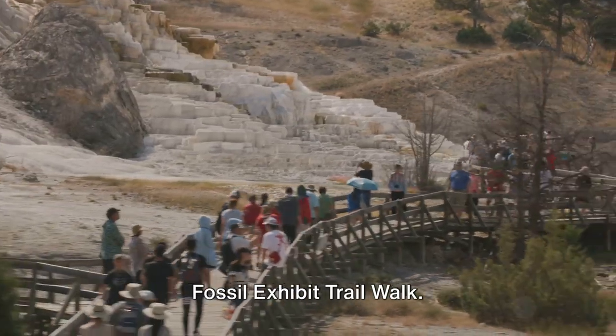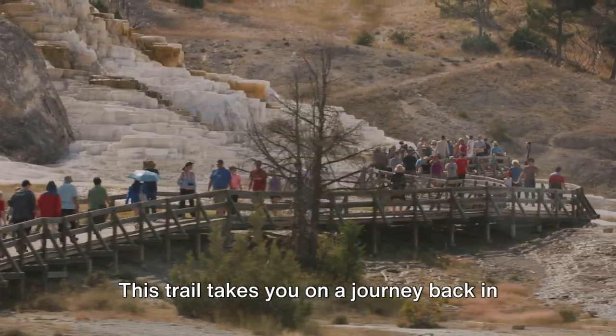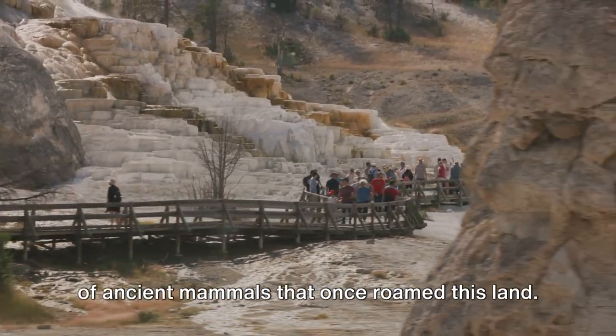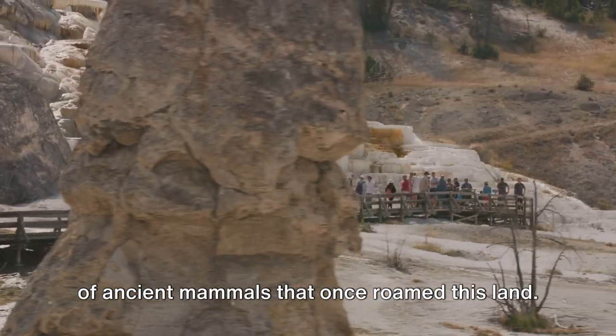Coming in at number 4, we have the Fossil Exhibit Trail Walk. This trail takes you on a journey back in time, giving you a glimpse into the life of ancient mammals that once roamed this land.